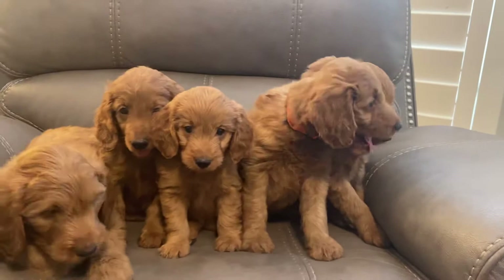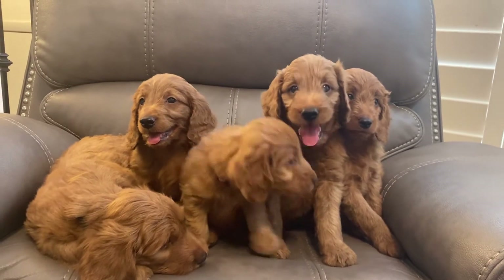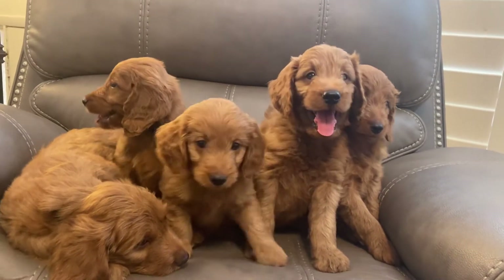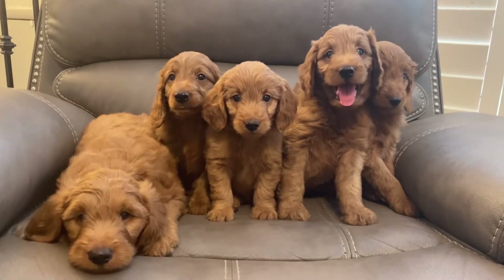They are seven weeks old and they are ready to go home this weekend. Hello, babies!